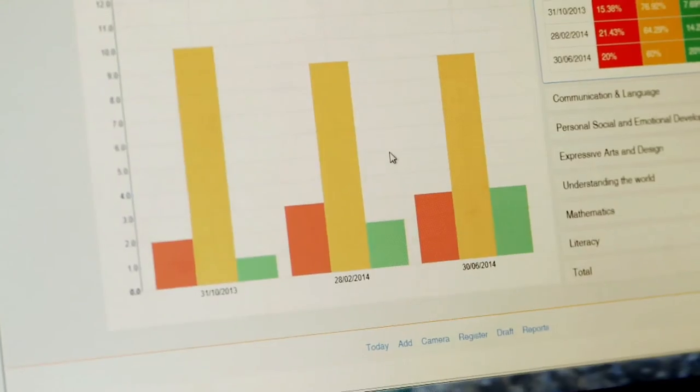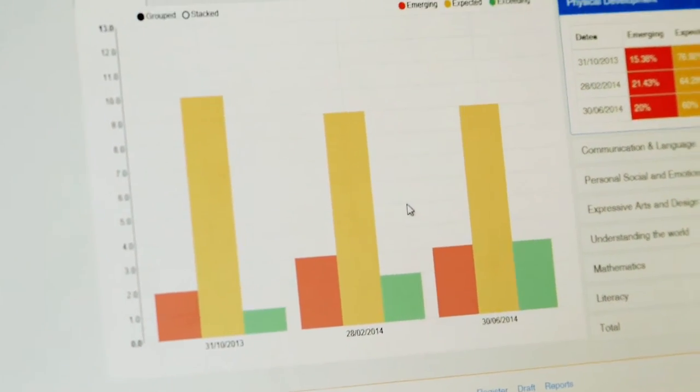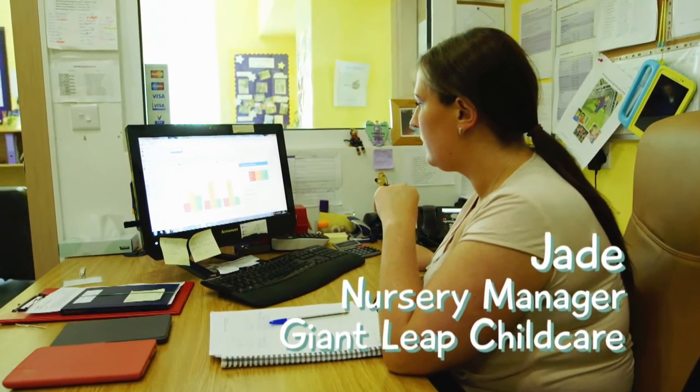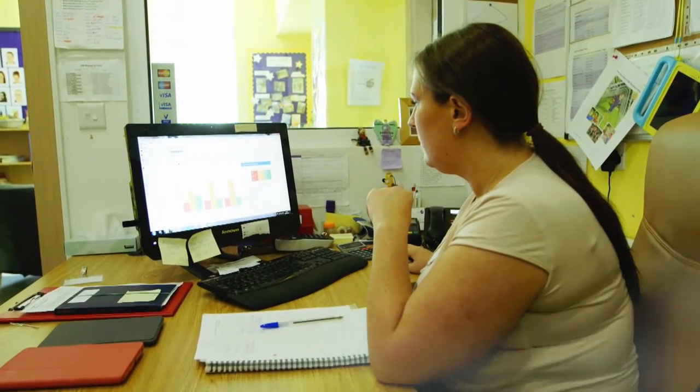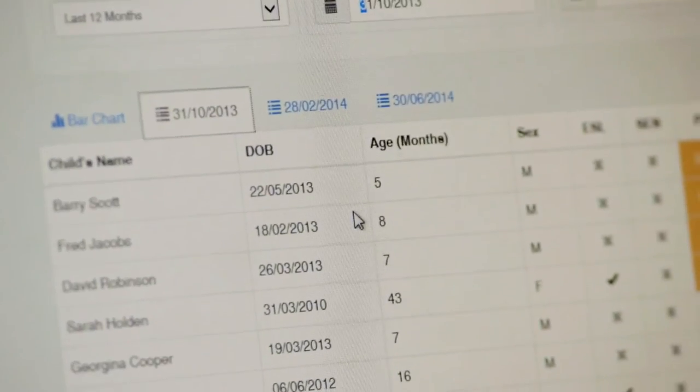The paper we initially printed was up to 10 pages per child, and with a lot of children that could take a lot of time. The amount of time that can be saved is significant — it's a much quicker overview within a matter of an hour in comparison to maybe four or five.